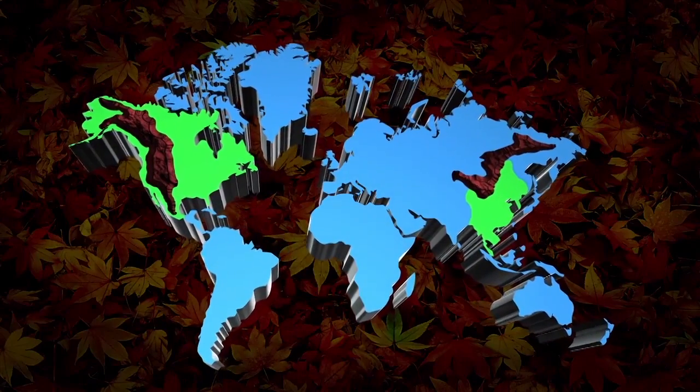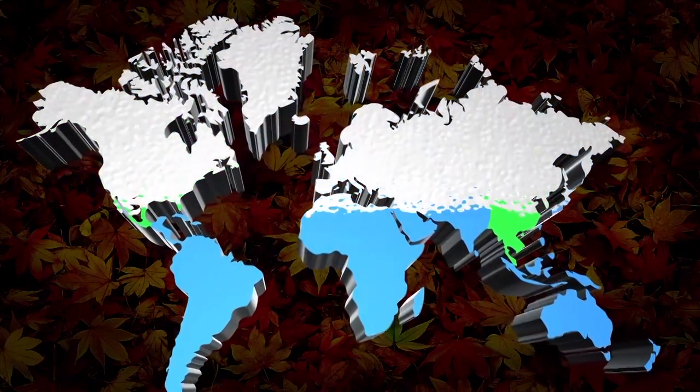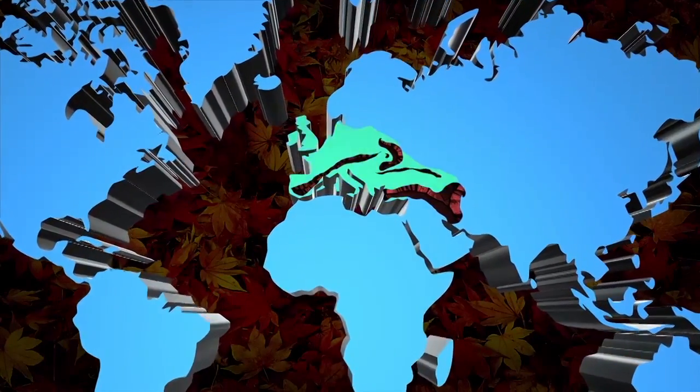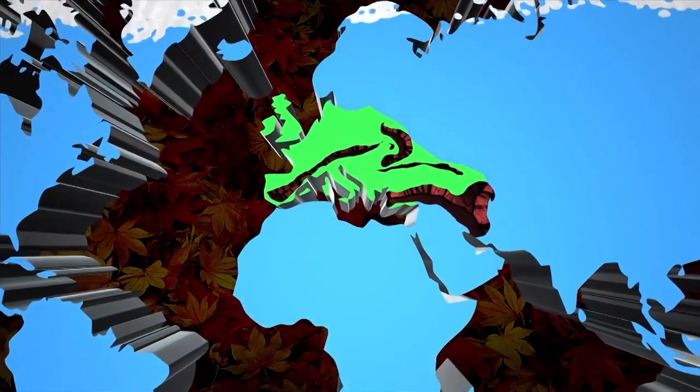In North America and East Asia, North-South mountain formations allowed animals and plants to migrate as ice pushed in and then receded. Meanwhile, the East-West Alps formations in northern Europe trapped plants and insects in the glacial onslaught.